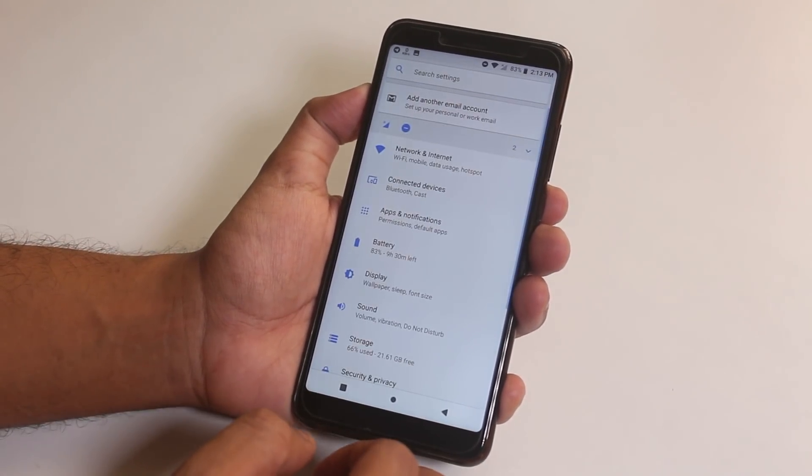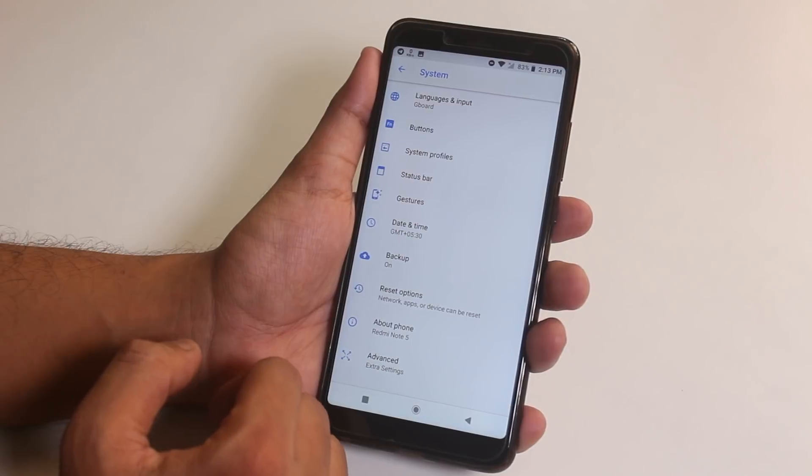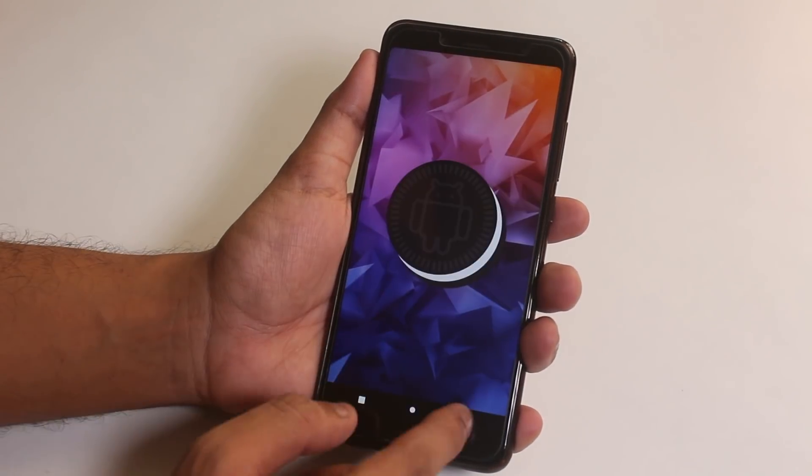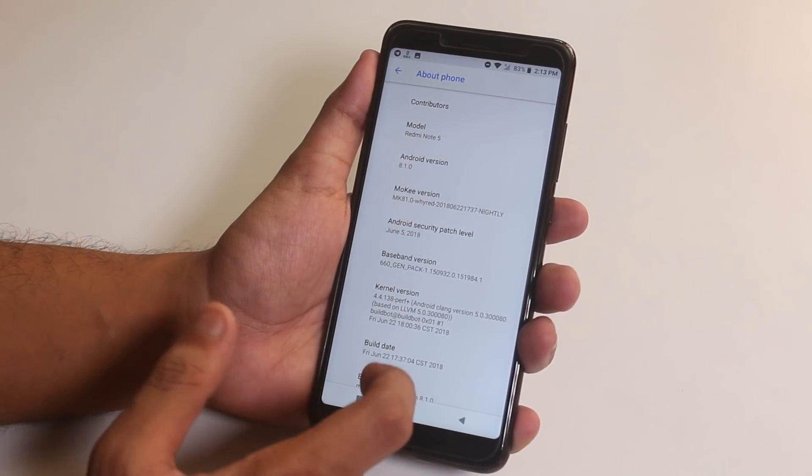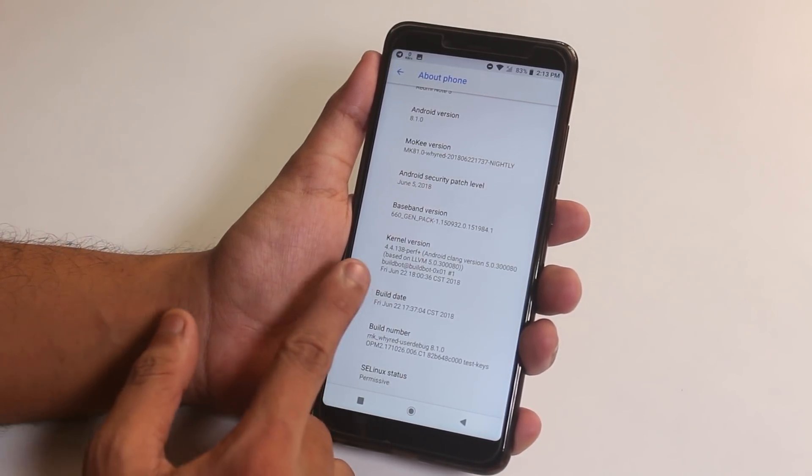Let me show you the about section now. As you can see it's running on Android Oreo 8.1, with the latest June 5th 2018 security patch. And here is the stock kernel version.